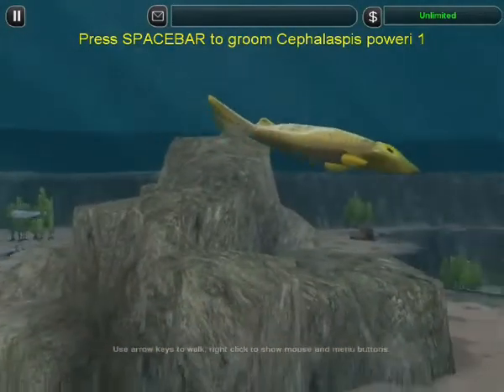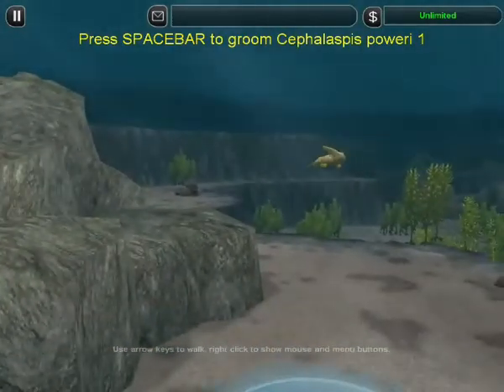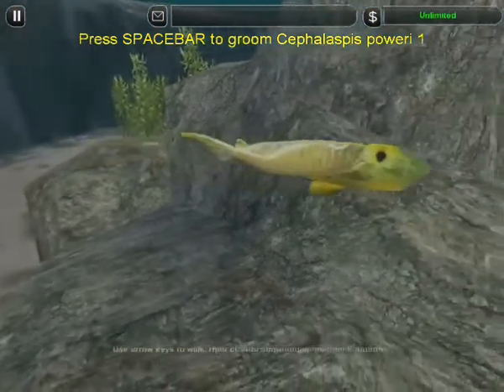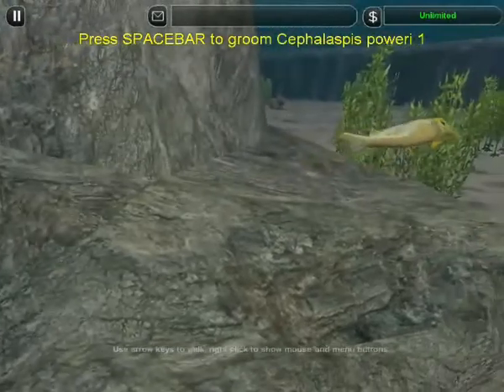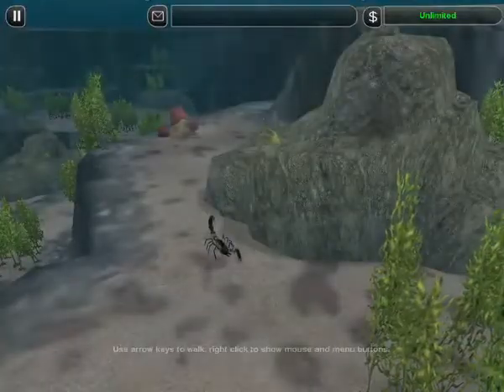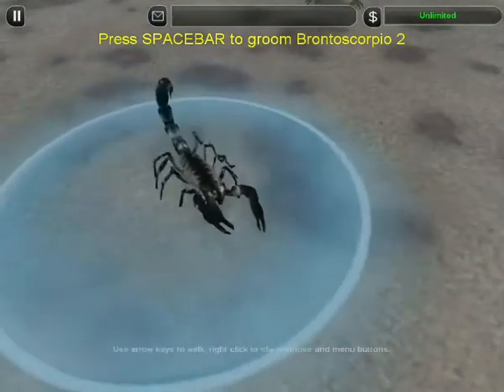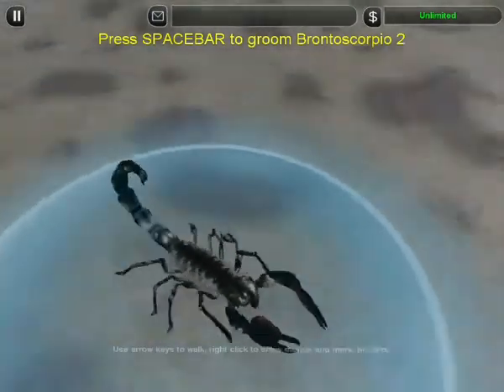This is Cephalaspis. She's a peaceful grazer who sucks up algae through her jawless mouth, but she's also developed a tough protective head and thick scales. Our ancestors' arthropod enemies have also been evolving, and they're ready for round two.